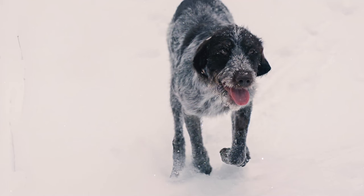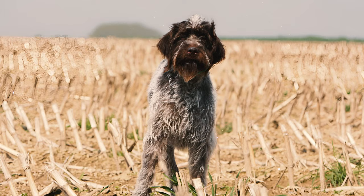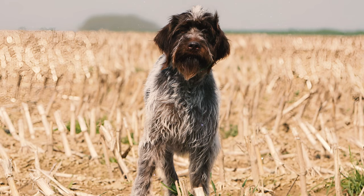Number sixteen: the Wire-Haired Pointing Griffon is typically a healthy breed with an average lifespan of 12 to 15 years. But with the right care and affection, many of them can enjoy an even longer and more fulfilling life. Number seventeen: like any other dog breed, however, Griffs are prone to a few health issues.